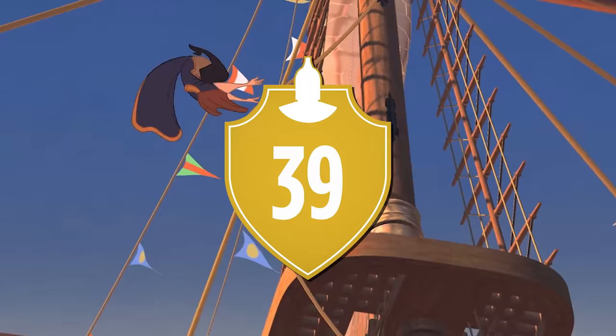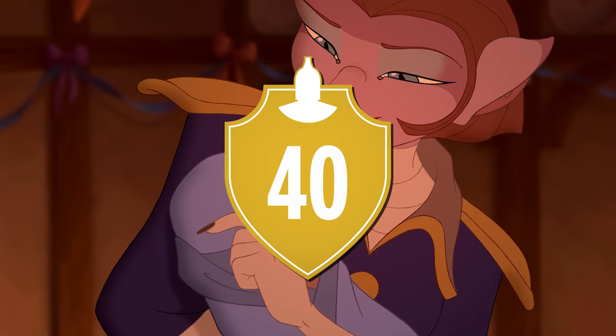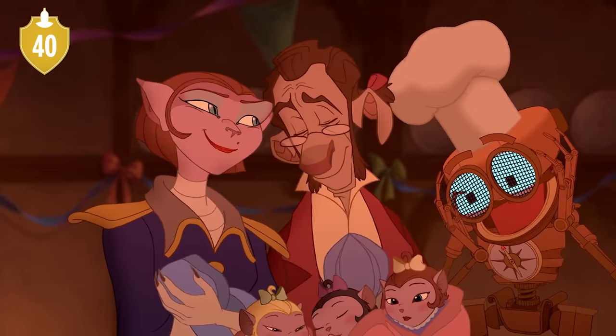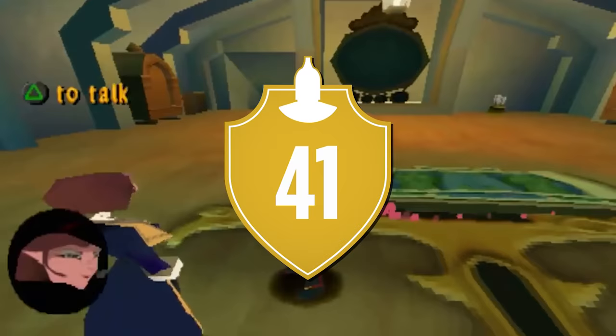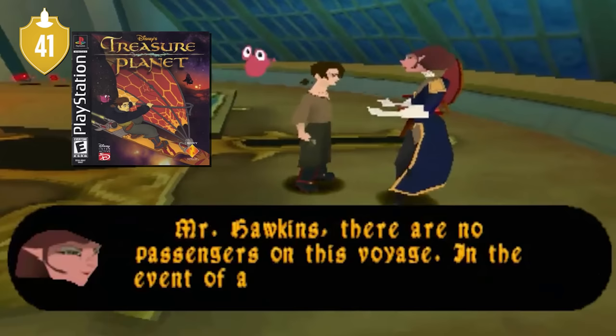Number 39. According to Disney, she's 35 years old, though this is never mentioned in the movie. Number 40. It's rather fitting that she ended with four children at the end of the movie, given that Emma Thompson was pregnant during some of her recording sessions. Number 41. After the events of the movie, she did quite well, finding herself promoted to admiral in the game that takes place afterwards.